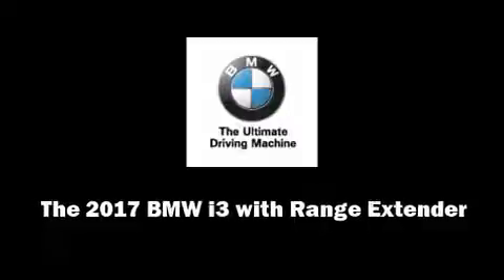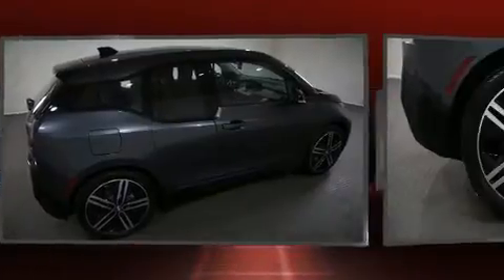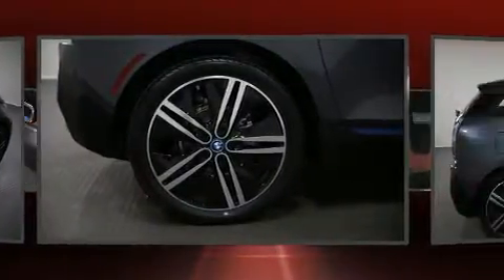This four-door, four-passenger sedan is ready to drive off the showroom floor. It features an automatic transmission, rear-wheel drive, and an efficient three-cylinder engine.